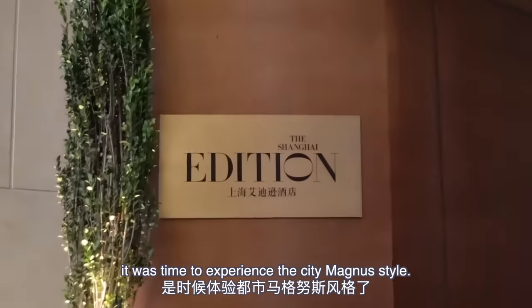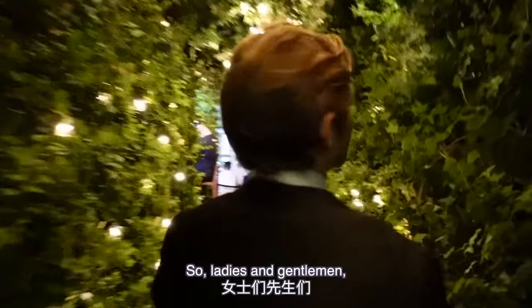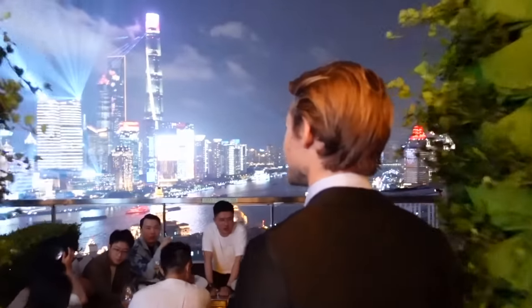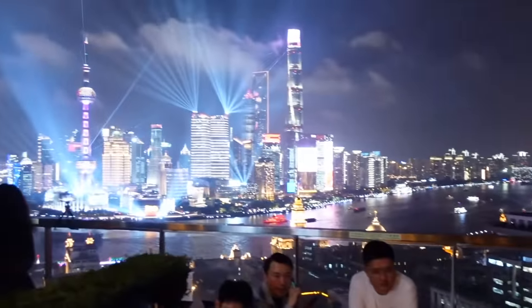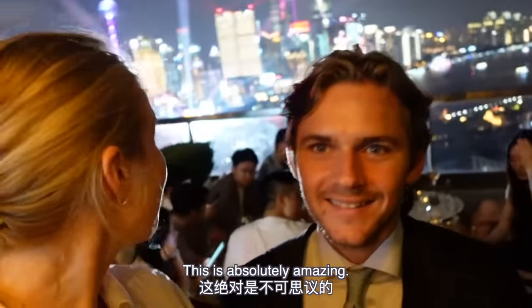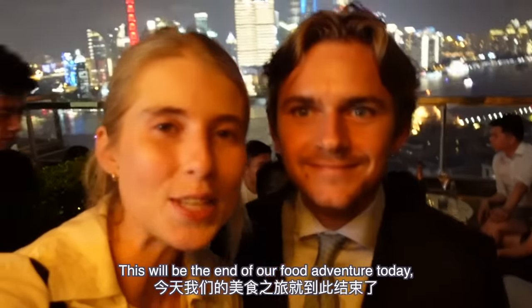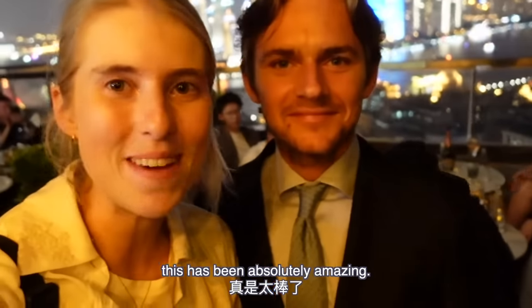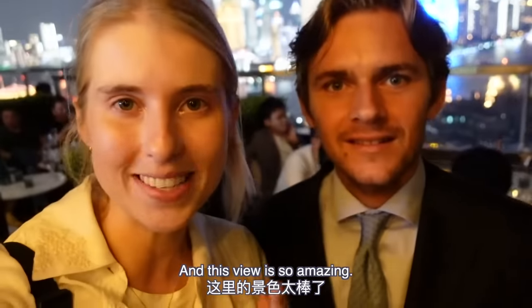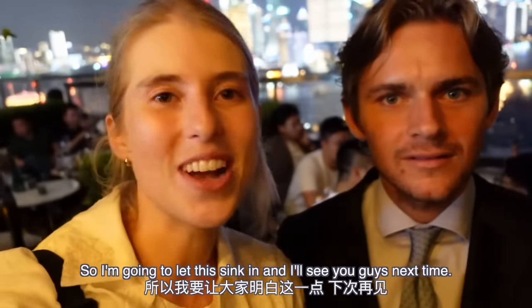Speaking of fancy stuff, it was time to experience the city Magnus-style. Ladies and gentlemen, we are entering the best view of Pudong in all of Shanghai — this is the Edition rooftop. This is hilarious because I've shown you my world tonight, and now you're showing me yours — this view is incredible! This will be the end of our food adventure today. Thank you so much for coming. Thank you for keeping an open mind — did you have fun? So much fun, and so much delicious food tonight!